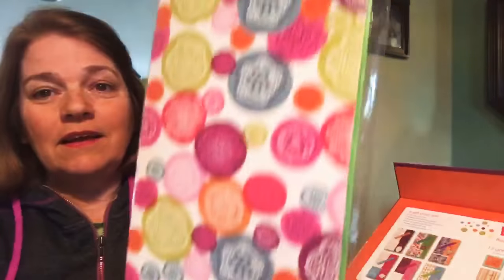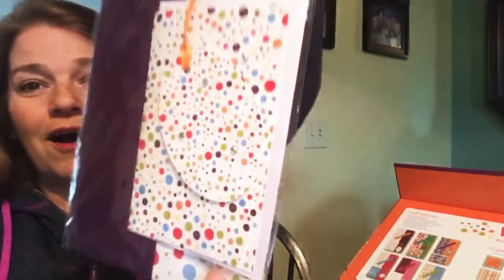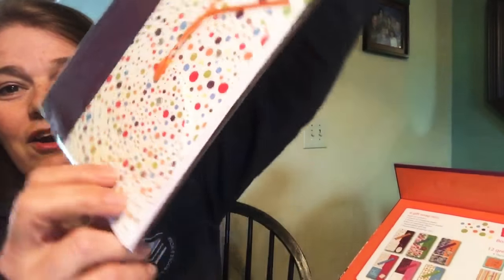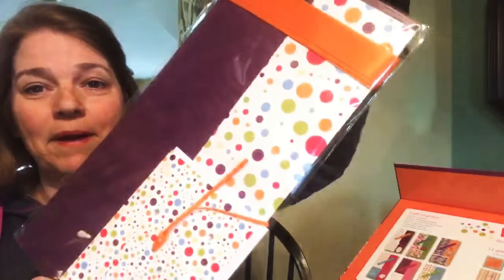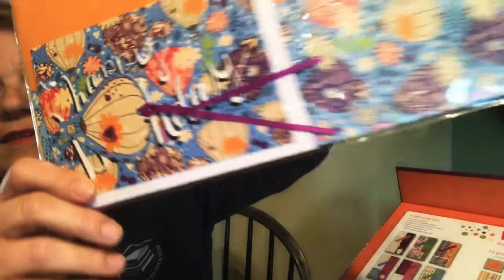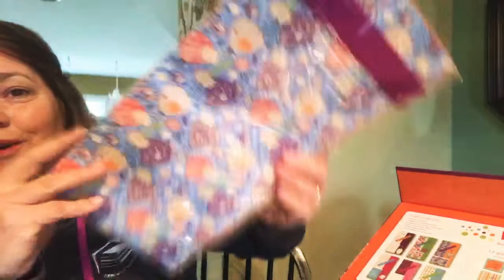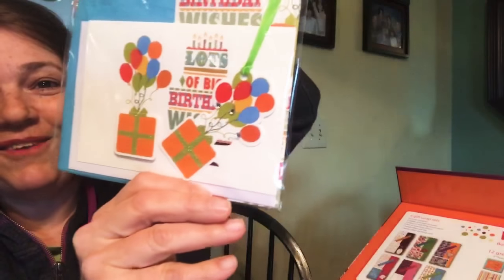Let's take a look! Here is one of the gift wrap sets — can you see how awesome and beautiful these are? They all match our branding. Here's another one — oh my goodness! Each set has a card, a tag, ribbon, tissue paper, and wrapping paper. I love this one, look how pretty it is!